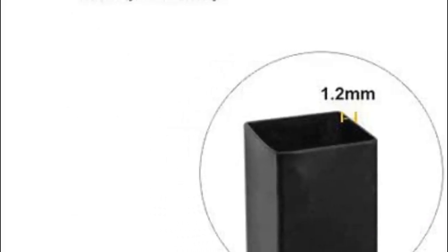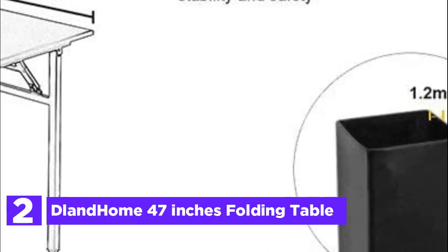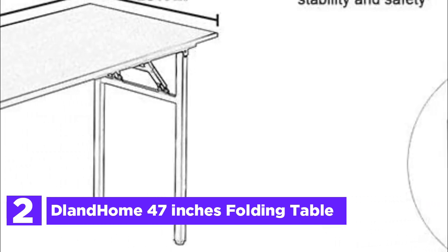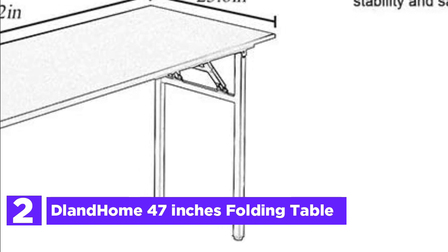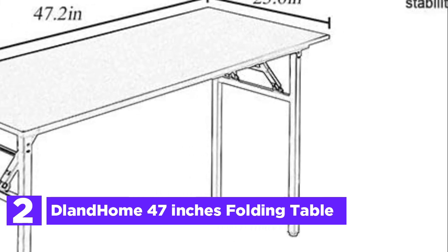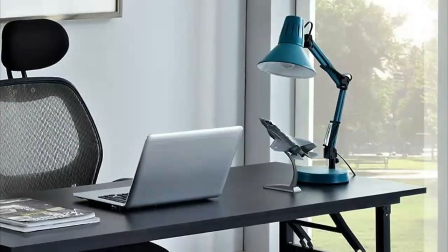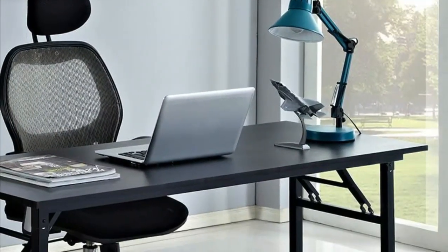Number 2 in our list, the Dlanholm 47-Inch Folding Table. The desk panel is composed of U1-grade particle wood, featuring a sleek and glossy finish that's both smooth and comfortable to the touch. Its frame is constructed from heavy-duty metal materials that have been powder-coated, ensuring exceptional stability and durability.